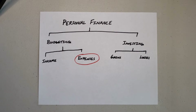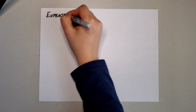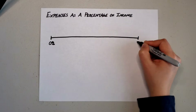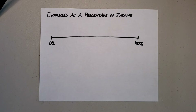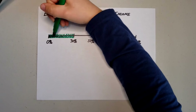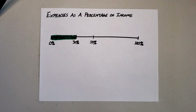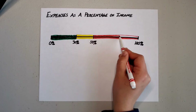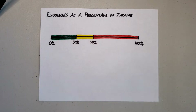First, let's talk about expenses expressed as a percentage of your income. For any given income level, you can theoretically spend anywhere between 0% and 100% of your income. A good general rule of thumb is that you want to be spending less than 50% of your income on your everyday expenses. However, we really want to challenge ourselves and go above and beyond, so I try to shoot for having my expenses be less than 30% of my income.